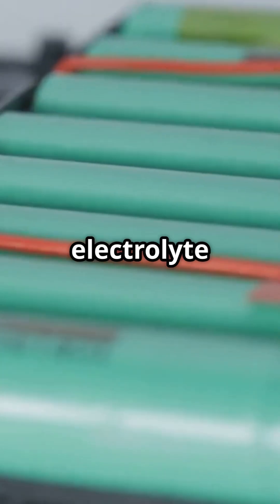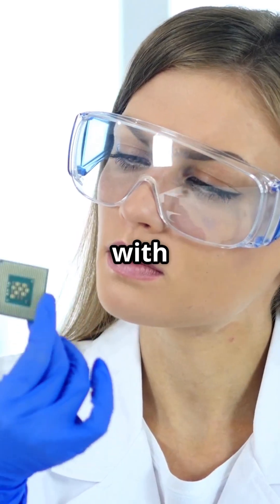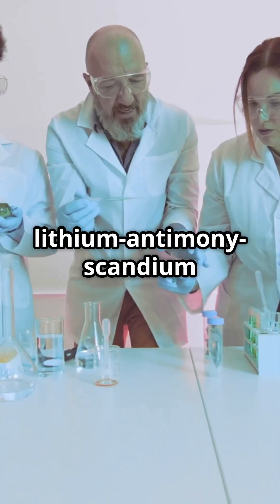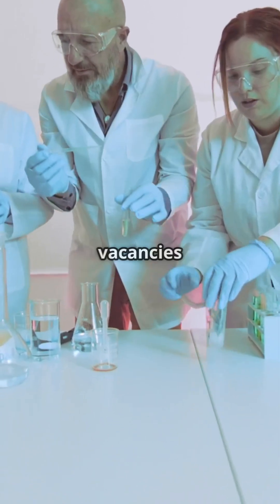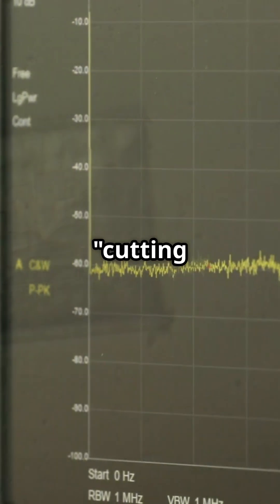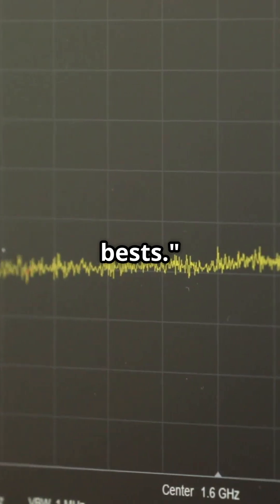A new solid-state electrolyte supercharges lithium-ion speed by over 30%. Traditional solid-state electrolytes struggle with slow ion movement, but researchers engineered a lithium-antimony scandium compound with deliberate vacancies in its crystal lattice. These tiny empty sites form highways for li-ions, cutting migration barriers and boosting conductivity by more than 30% over previous bests.